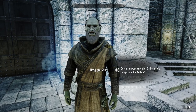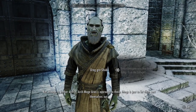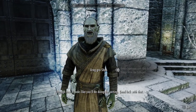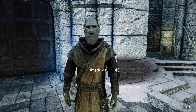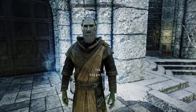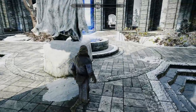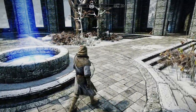Doesn't anybody care that Orthorn stole things from the college? Not enough to bother with. Archmage Arryn's approach to these things is just to let them sort themselves out — although now it looks like you'll be doing the sorting. Good luck with that. All right then — you have a good day, and I hope your disposition improves. I don't know who these people think they are, trying to push around the students like this. All right, it looks like it's going to be off to Fellglow Keep.